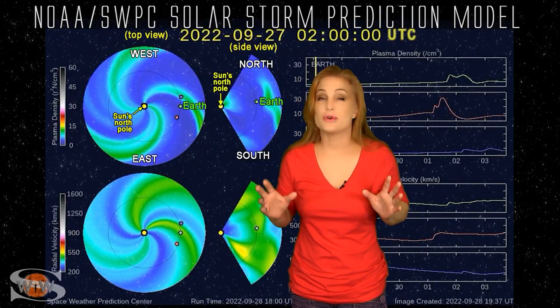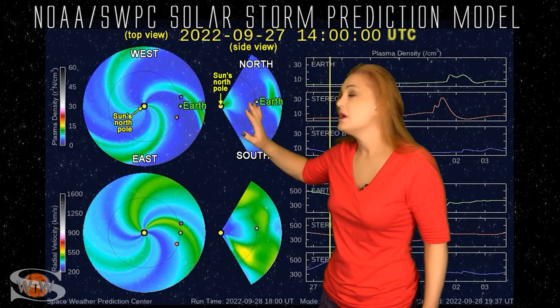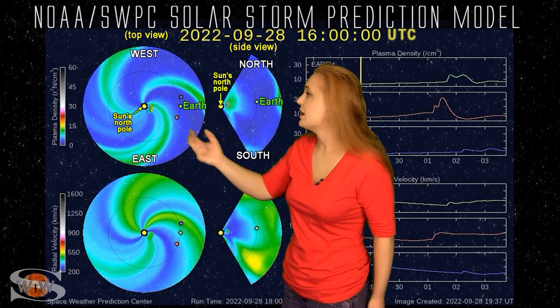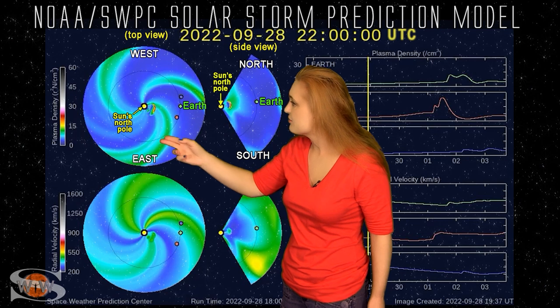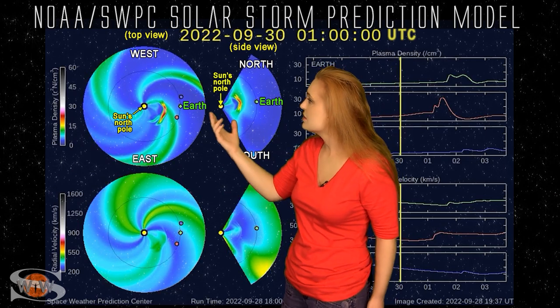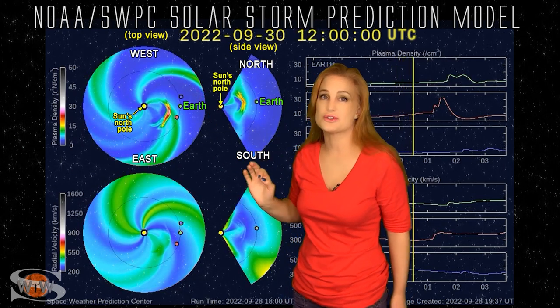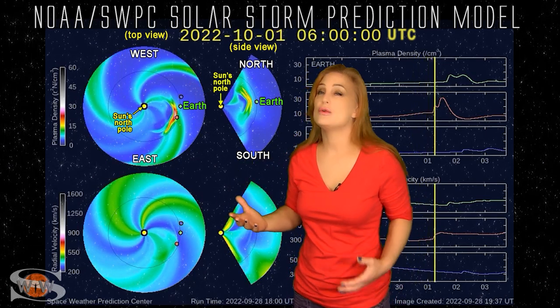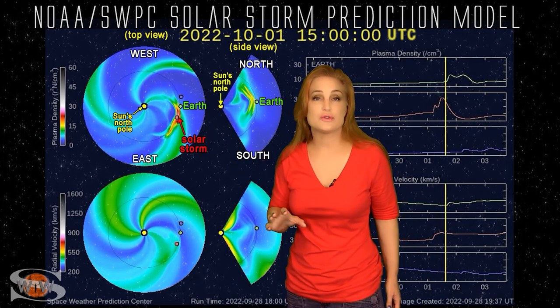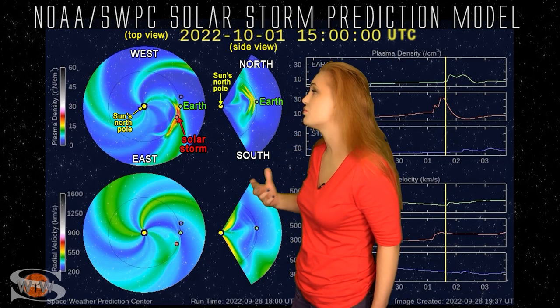Now switching to our solar storm prediction model, ENLIL — this is NOAA's version of the model. The top panel is density, the bottom panel is velocity. You're looking down at the sun from the north pole with Earth being off to the right. As we watch the solar storms being launched, you can see that first one — the one in the front — that's the larger of the two. Even though it looks like it's coming out mainly to the east of Earth, as you watch it come out you can tell we're going to actually get clipped by this solar storm right around the 1st, probably midday to mid-afternoon. This is actually going to happen right about when that fast solar wind from those coronal holes is going to start hitting Earth as well.